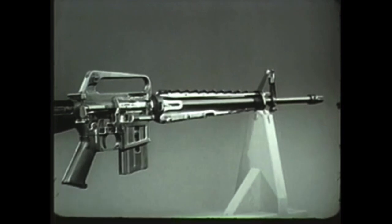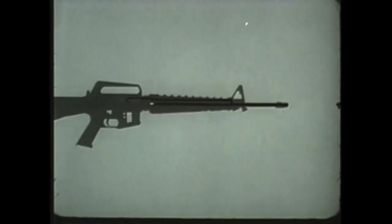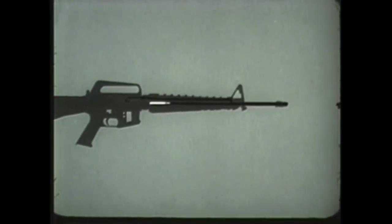The next three operations in the cycle occur in rapid sequence as an immediate consequence of firing. First of these is unlocking. Before firing, the bolt has been locked into the barrel extension by alignment of the lugs on the bolt and barrel extension. When the round is fired, gas from the burning powder forces the projectile through the barrel.